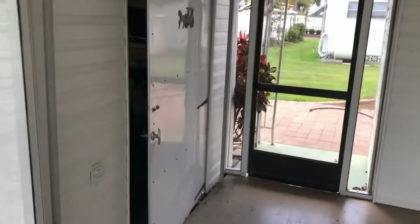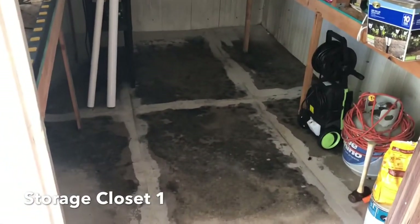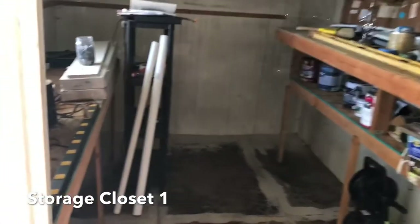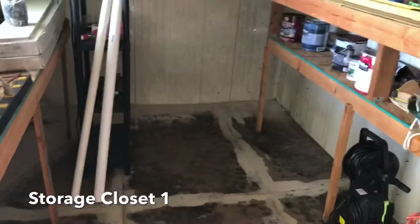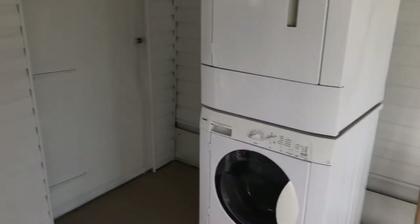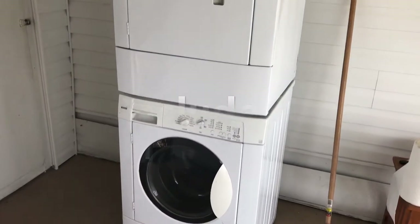A couple of large storage areas here. First one — nice workshop, good size. Everything you see in this video comes with the home: power washer, propane tanks. Nice stackable washer and dryer, both Kenmore appliances. Additional storage room as well.